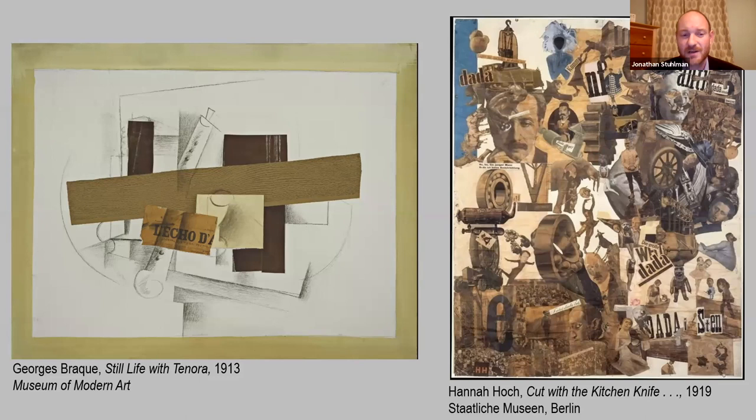On the left is an early collage by Georges Braque — a classic example of the medium where he's combining drawing, some paper with a texture drawn on it, a snippet of newspaper, and layering them together. The term collage comes from the French word 'coller,' which means to paste or to glue. Collage was actually called 'papier collé,' or glued/pasted papers originally — that's where the term comes from.